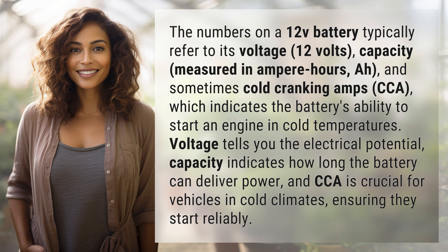Voltage tells you the electrical potential, capacity indicates how long the battery can deliver power, and CCA is crucial for vehicles in cold climates, ensuring they start reliably. Your daily dose of discovery ends here, but the journey of learning never stops — subscribe and join us again for more answers tomorrow.